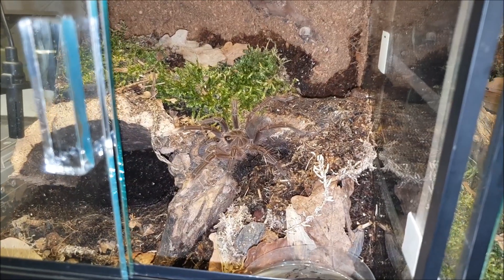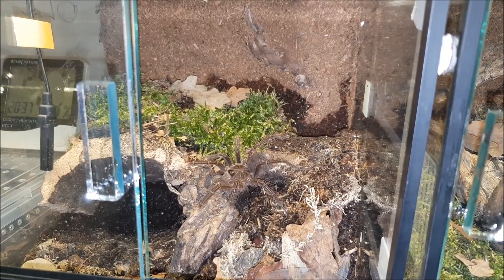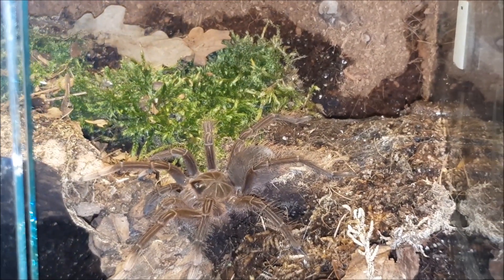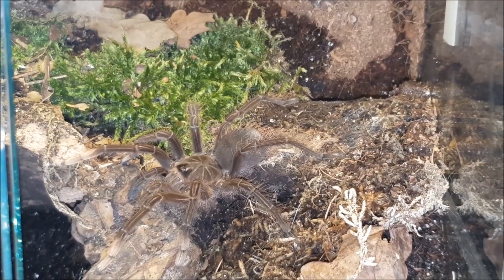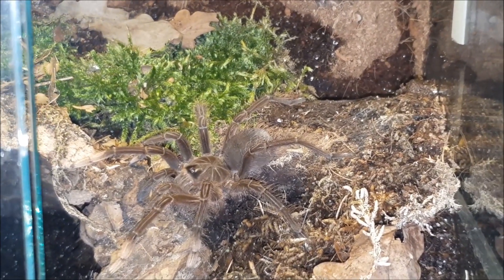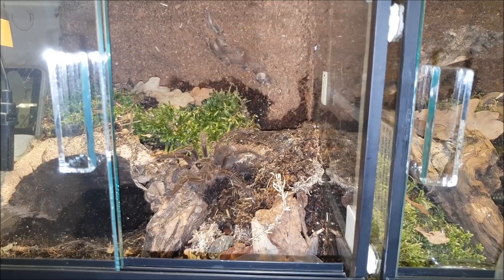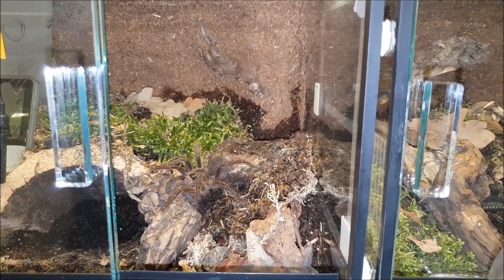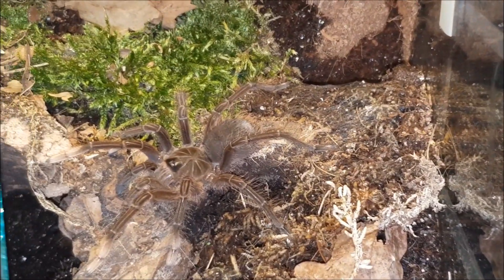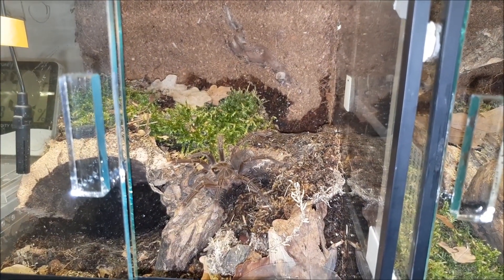Moving on, the next tarantula is a Theraphosa stirmi — a confirmed male. He is from the same clutch as the previous Theraphosa stirmi female, Chancy. I bought 5 of them but unfortunately 2 died for unknown reasons. He is a confirmed male, but I'm not going to pair him with Chancy, because I believe tarantulas from the same clutch shouldn't be paired due to bloodlines. There are plenty of other Theraphosa stirmi males and females on the market, so we should mix them to get a strong, good bloodline.